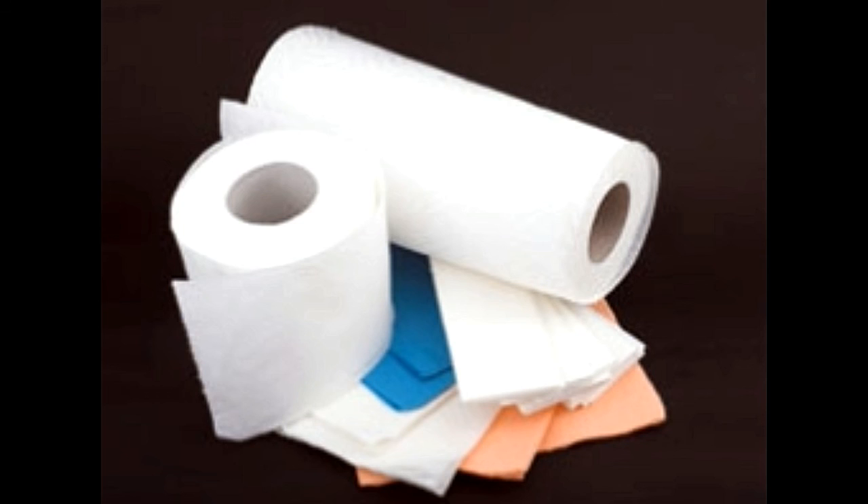Those were some of the most interesting science fair projects with paper towels. Such experiments are usually assigned to elementary level students to make them understand the basic scientific properties pertaining to substances that are of regular use. Jot down the results and prepare a project that will be well appreciated by your teachers.